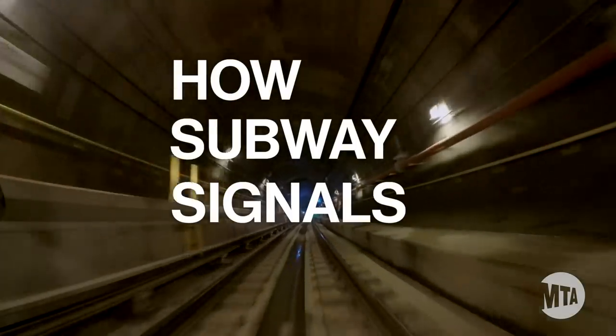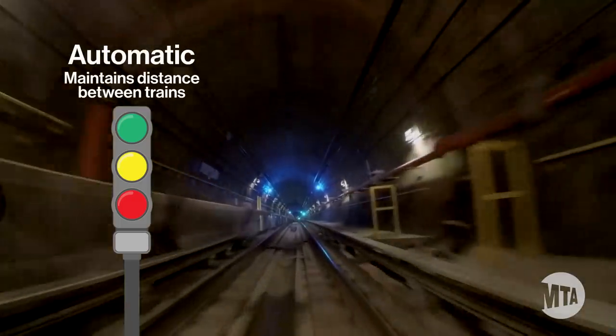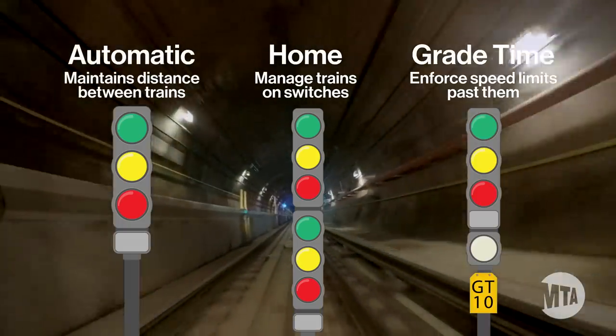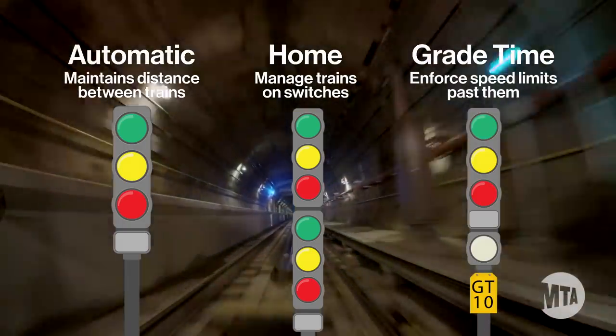In the New York City subway, there are many types of signals in use. Automatic signals maintain safe distance between trains. Home signals control switch points, and grade time signals enforce speed limits, automatically stopping any train that exceeds the posted speed limit.